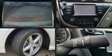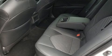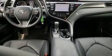Toyota prioritized practicality, efficiency, and style by including delay off headlights, front and rear reading lights, lane departure warning, and power windows.